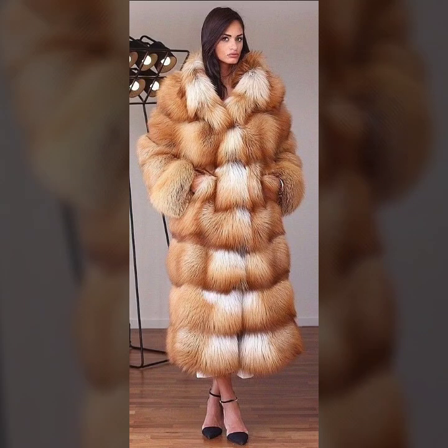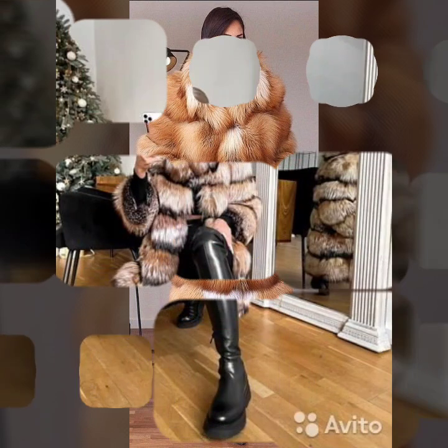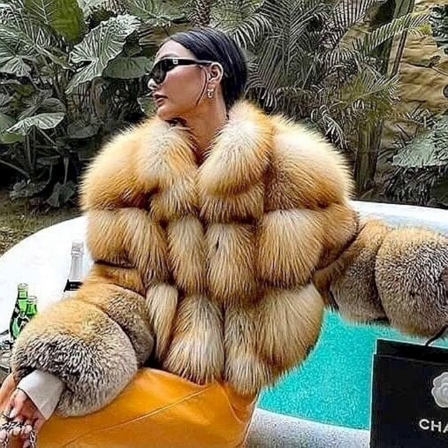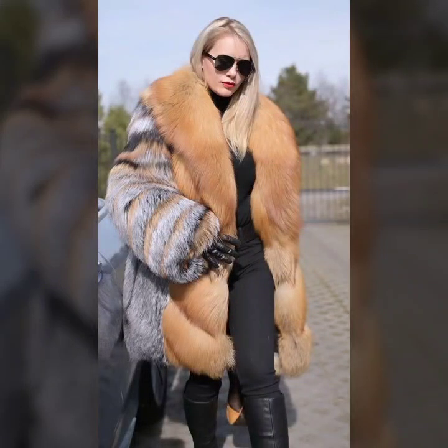Hey guys, welcome back to my YouTube channel as a fashion blog. How are you? I hope you're fine and doing well, in good health and very happy, and you have a lot of fun in your life. This is me, Asya, and today I will show you in this video a very attractive and latest collection.